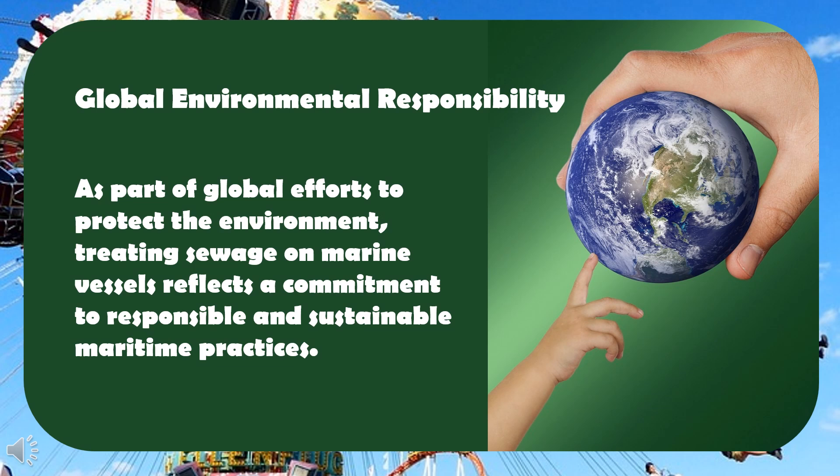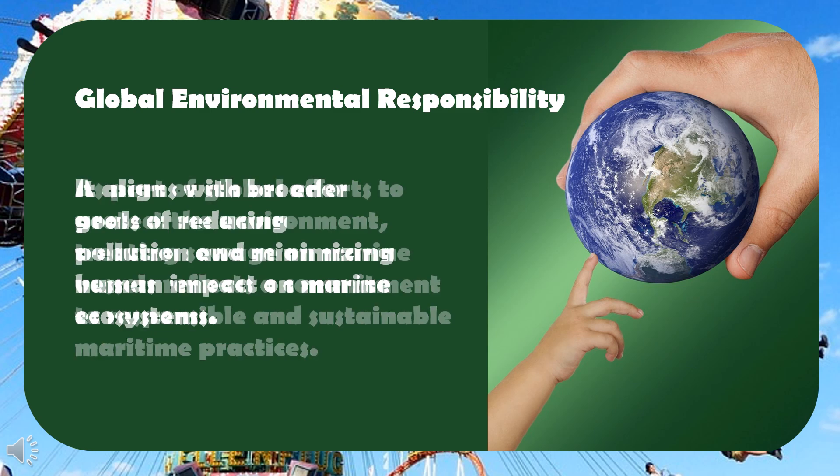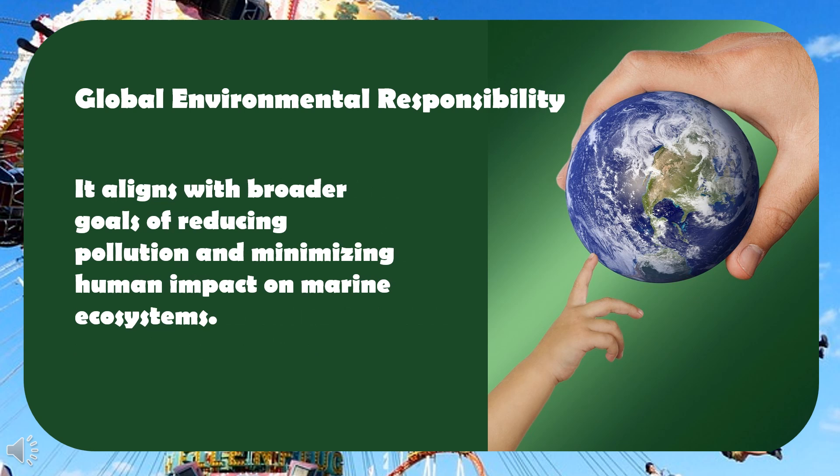Global environmental responsibility: as part of global efforts to protect the environment, treating sewage on marine vessels reflects a commitment to responsible and sustainable maritime practices. It aligns with broader goals of reducing pollution and minimizing human impact on marine ecosystems.